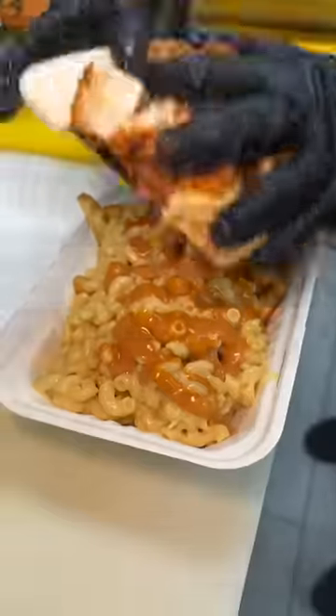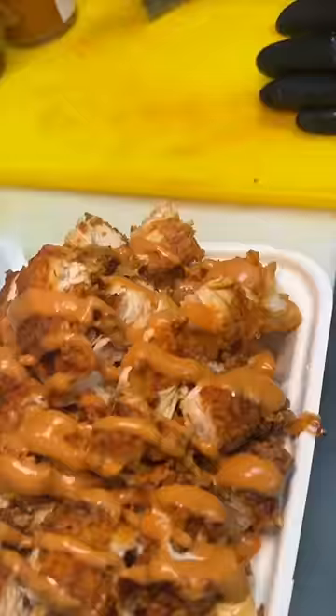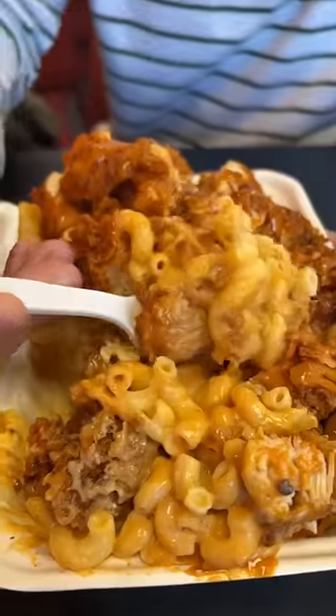Every last piece of that hot chicken gets piled on top of those fries and mac and cheese, and it all gets another drizzle of fluffy sauce. This is from Fluffy's Hot Chicken in Hackensack, New Jersey.